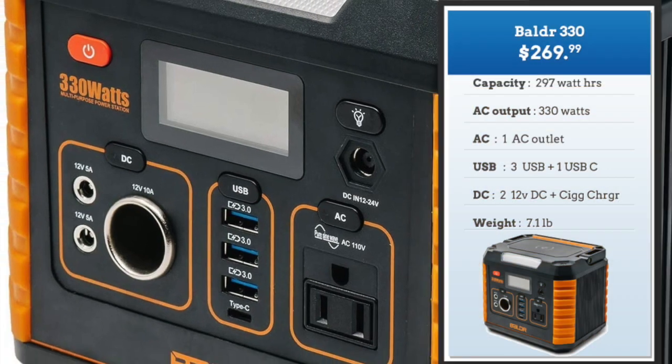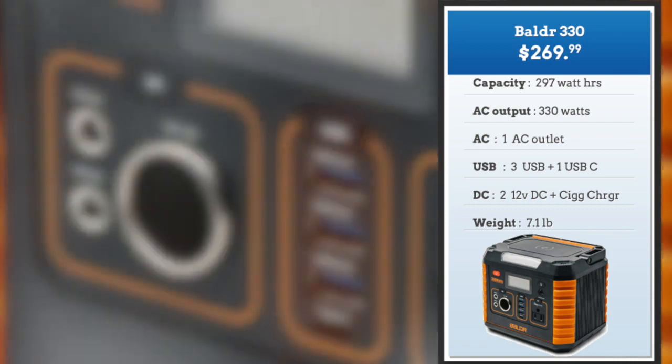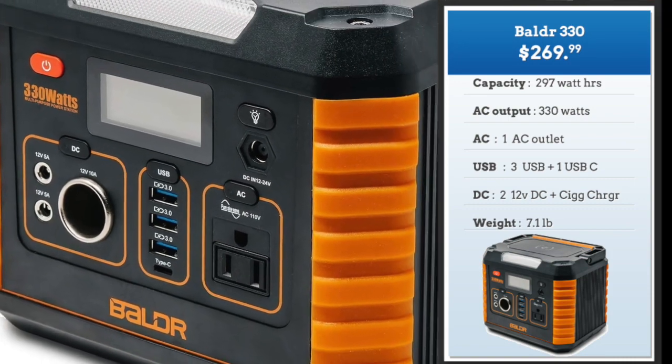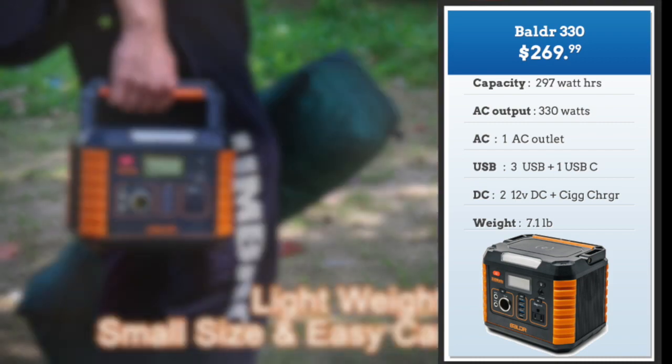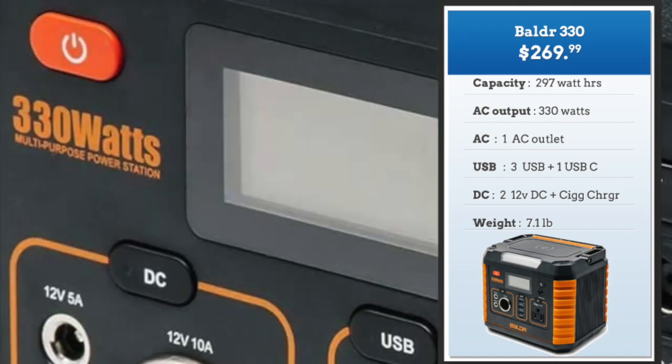Let's start with the sub-$350 solar generators. The difference between the sub-$350 and the sub-$200 is that they have additional DC outputs — usually a cigarette lighter charger and two DC 12-volt outlets. Size-wise and weight-wise they're slightly larger. For example, the Baldr 330 is about 7.1 pounds. The AC output is a little higher at 330 watts with 197 watt hours of capacity and a $269 price tag. The Baldr 330 also boasts a nice informative LCD display.